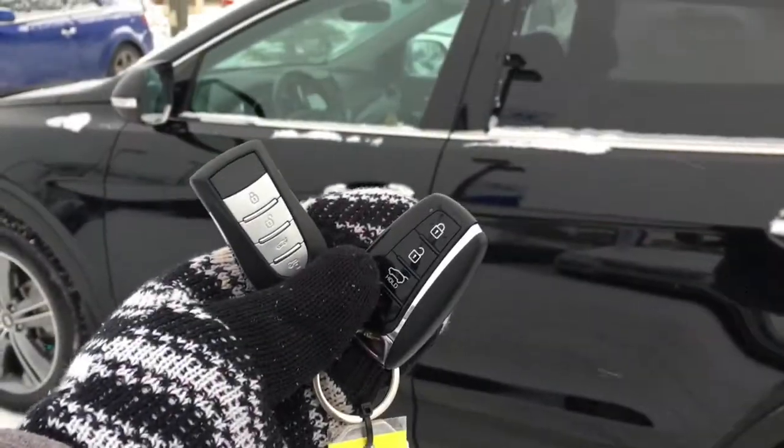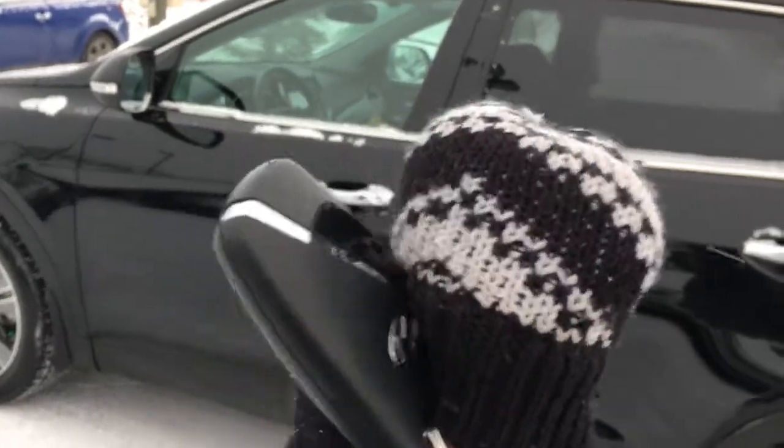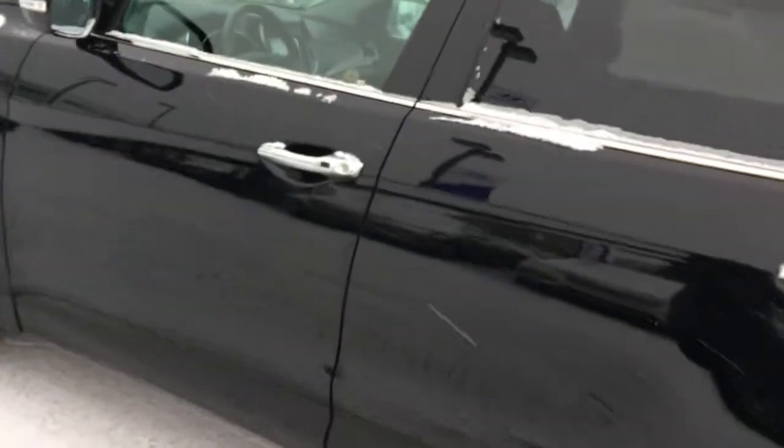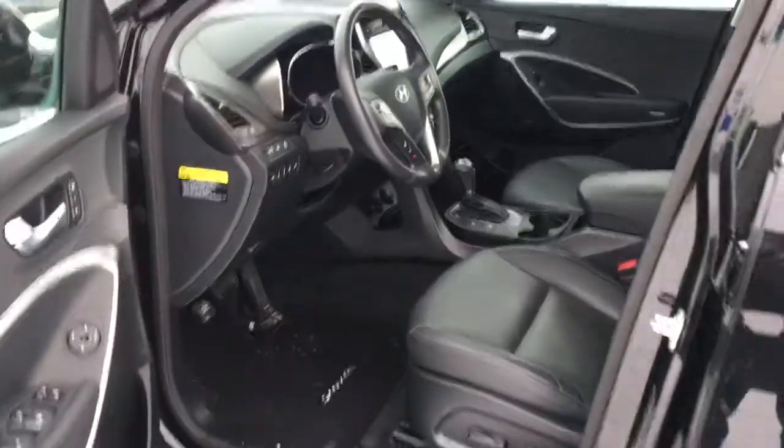You're equipped with a remote starter, which is perfect for days like today. Here's a look at your proximity key — all you'll need is to have this fob somewhere on your person, and by pressing this button your Santa Fe will recognize it and give you keyless entry to the vehicle.